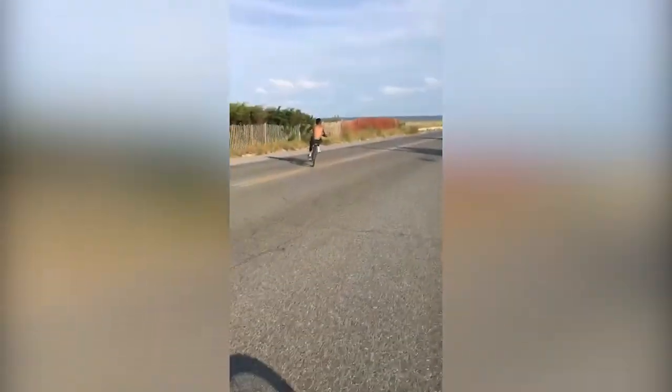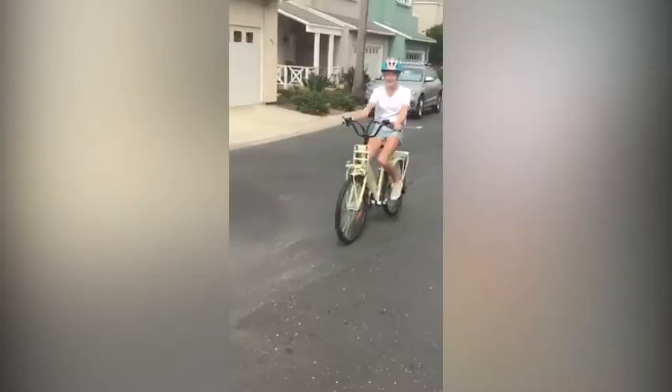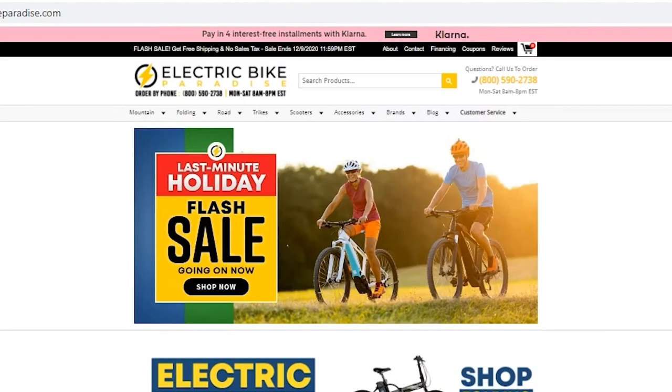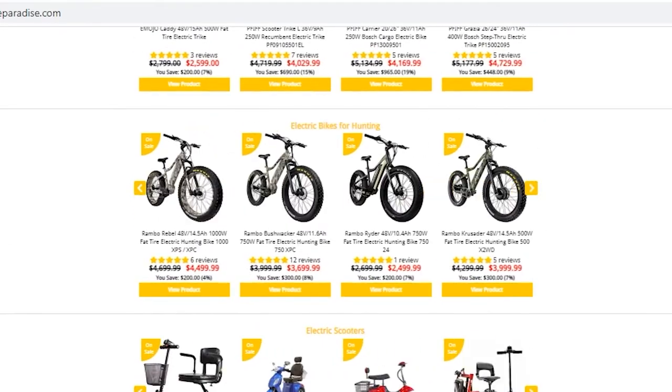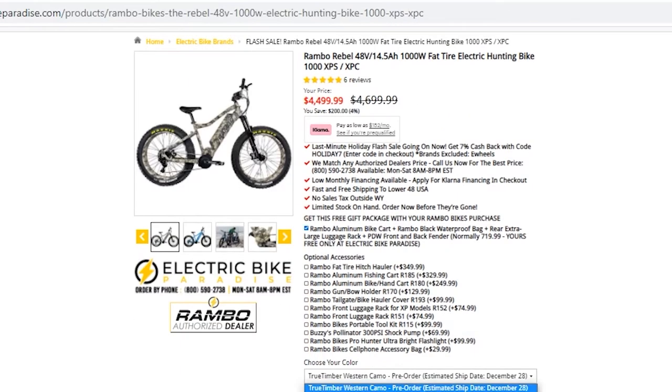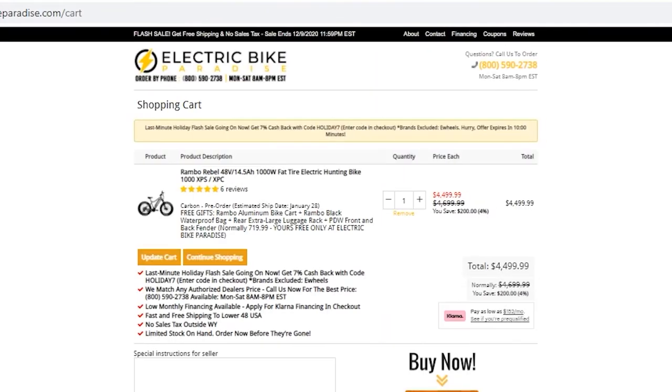If you want reliable bikes at a low guaranteed price, hop onto Paradise now. Visit us at ElectricBikeParadise.com, buy your dream bike on our website, and join our family of satisfied customers. We will ship your bike for free and give you exclusive promos and freebies.